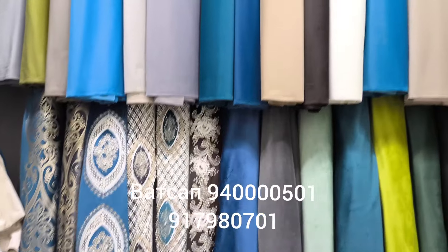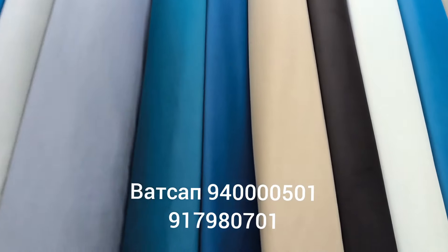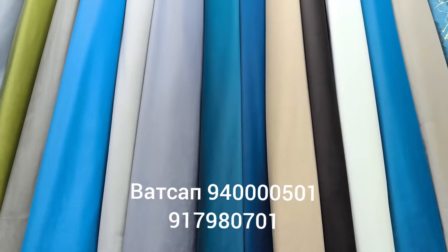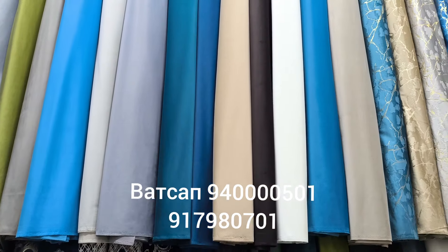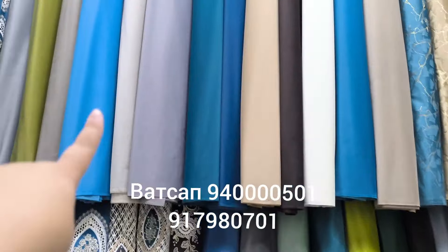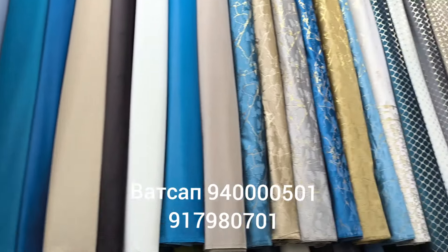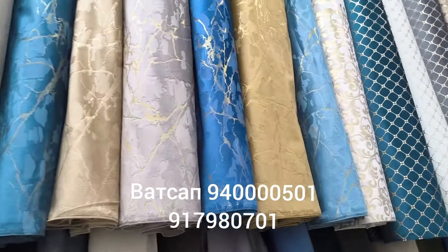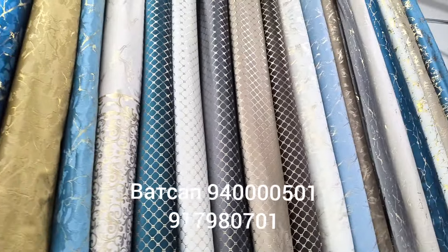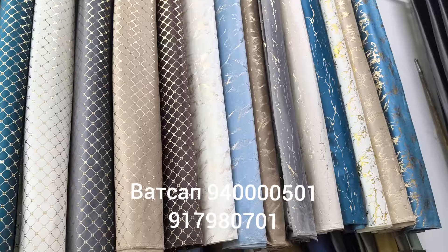What did you say about this? It was 60 s.m. It is an original Turkish area. I don't want to show you how it is. It is an original area. How much is it? 45. 35. 35.